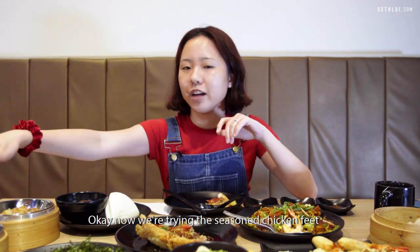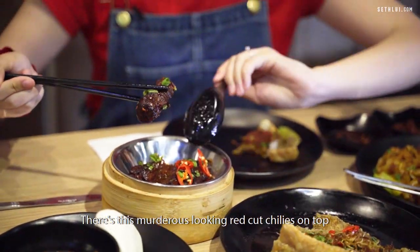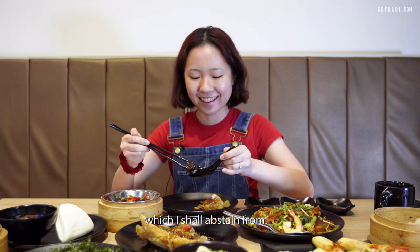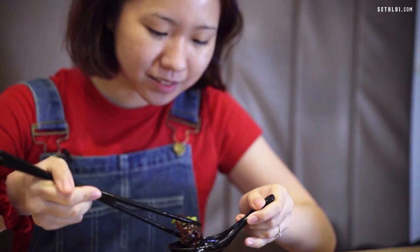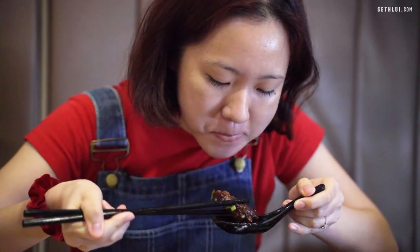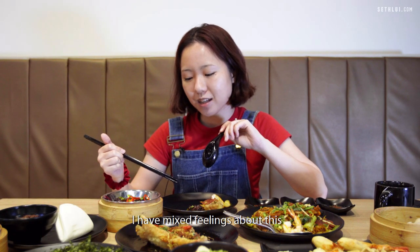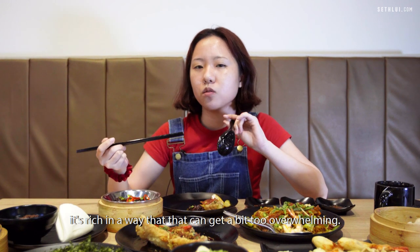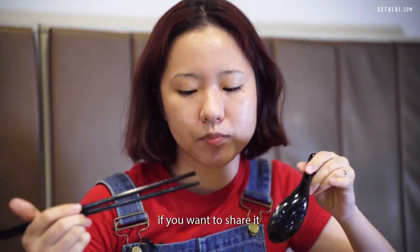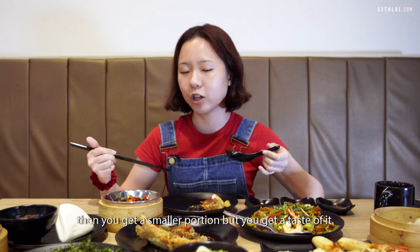Now we're trying the seasoned chicken feet. There are some murderous-looking red cut chilies on top, which I shall abstain from. I have mixed feelings about this — it's rich in a way that can get a bit too overwhelming. I think it's pretty good if you want to share it and get a smaller proportion, but still get a taste of it.